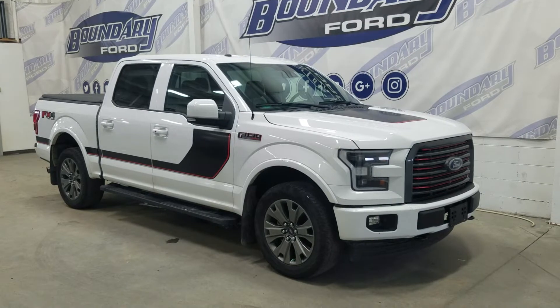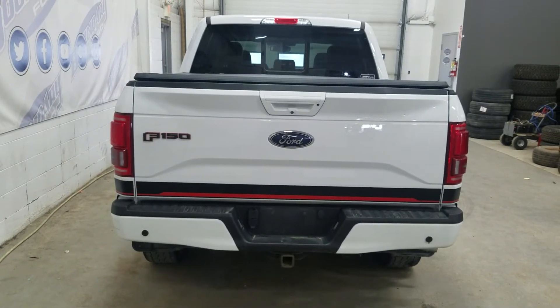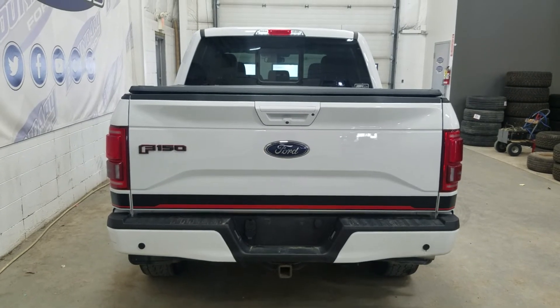This 2017 F-150 also comes with remote start as well as an engine block heater. At the rear we have a power lift tailgate, as well as a rear camera with reverse sensing systems.